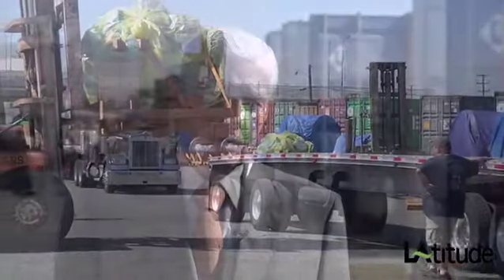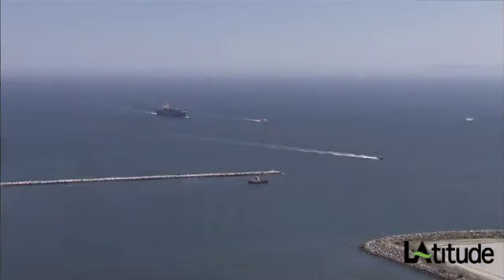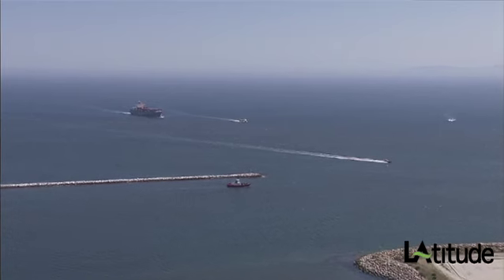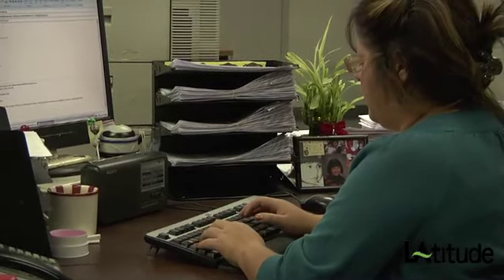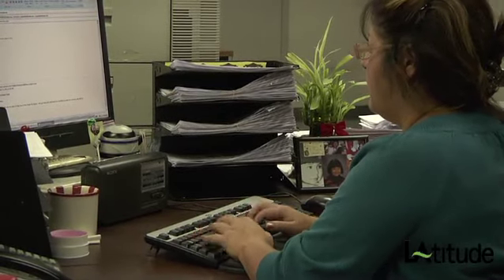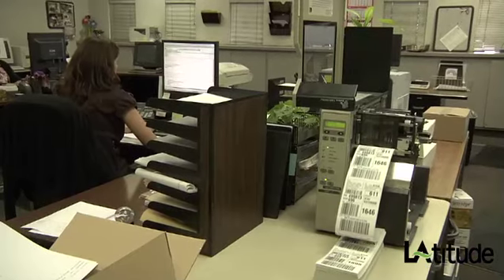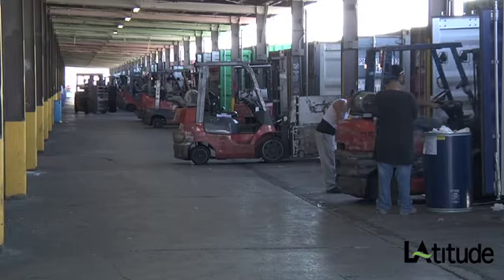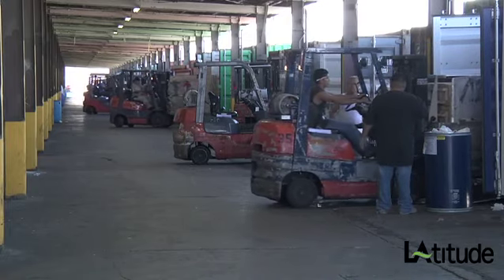Major customers load their containers at their suppliers in the Orient and bring them on a ship over here. Sometime before the ship hits the breakwater, they make a decision as to where they want the cargo to go. Information is transmitted to us electronically — our computer matches their computer, tells us what to do, and then our people de-van the containers and reload the outbound containers or outbound loads, depending upon where they want them to go by product.